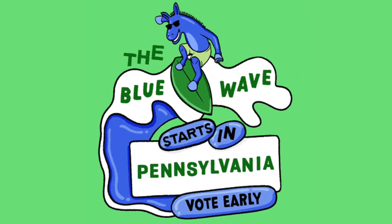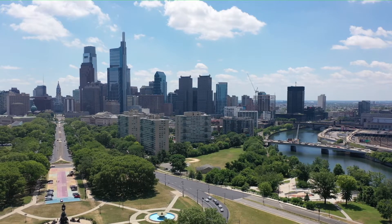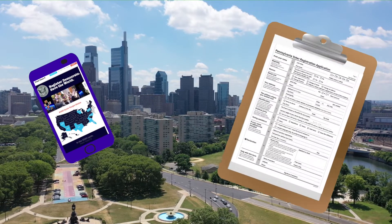Here's how to register Democrats in Pennsylvania. In Pennsylvania, you can register Democrats either digitally or with a paper form.